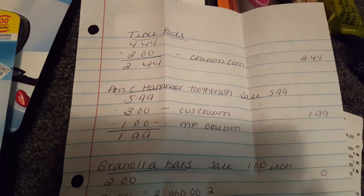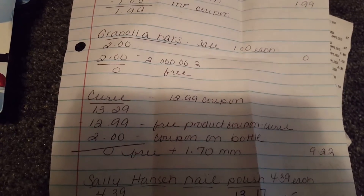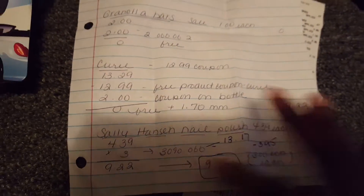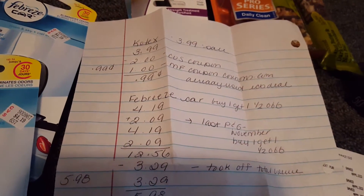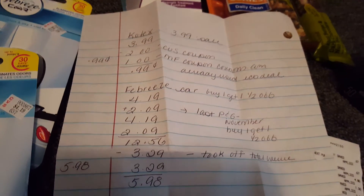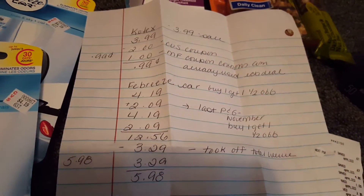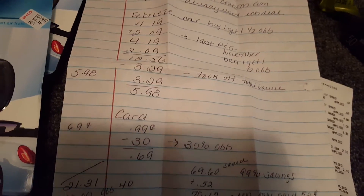So those are the Tide Pods, the Arm & Hammer, the Granola Bars, the Carell, and the Sally Hansen. I do this so that if a deal comes up you can always write it down — that's what I do. I just watch everybody else's videos and try to mimic it and get the things that I want. Here's the Febreze and the card.